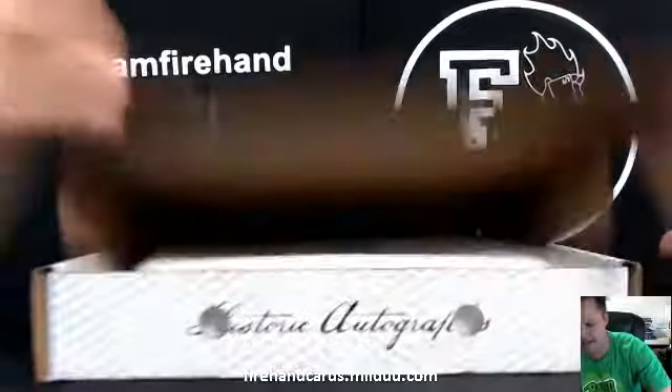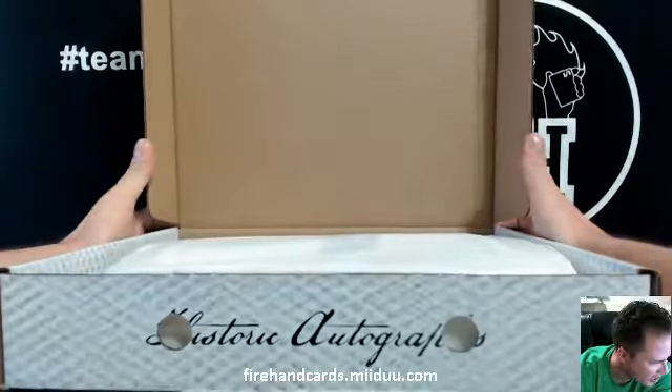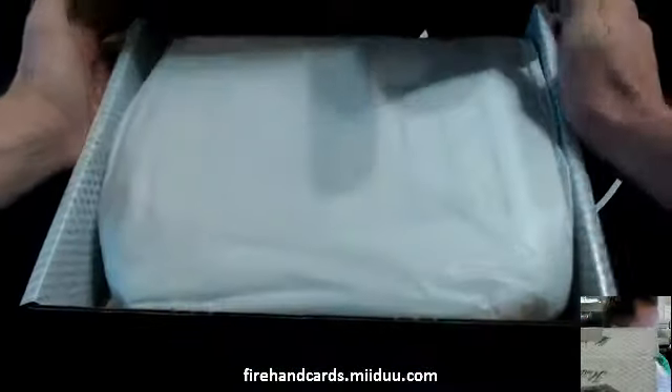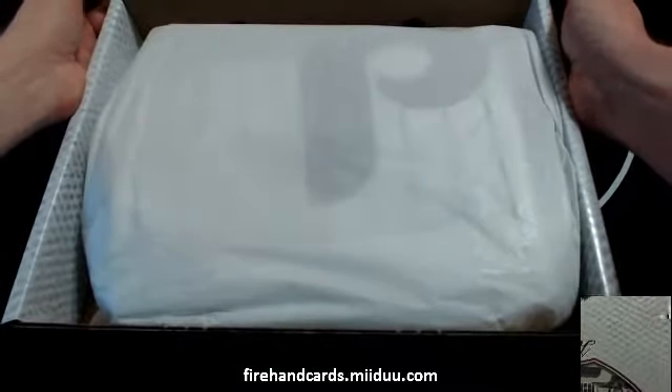Alright guys, oh my gosh guys, oh my gosh. It's a baseball player guys, it's a baseball player. It's a Philly guys, it's a Philly. Who do you think it is? It's one of the Phillies.